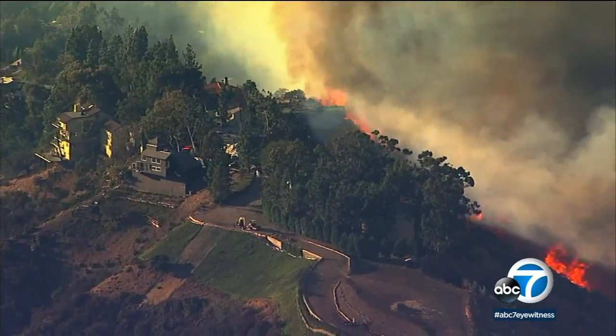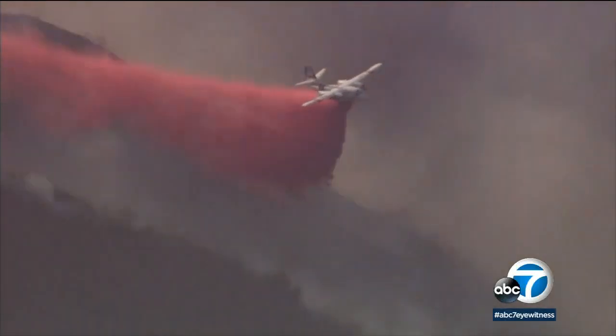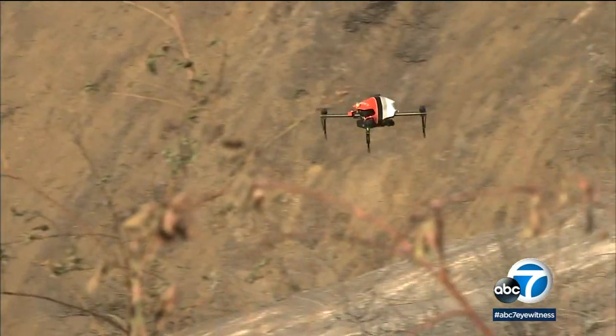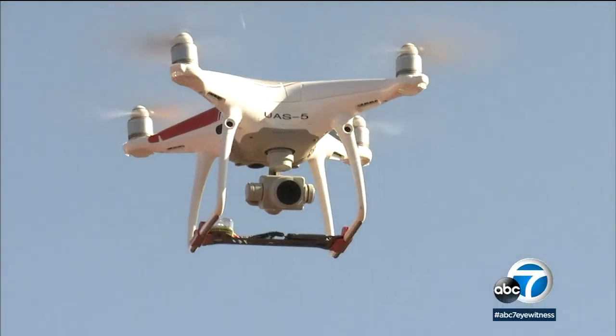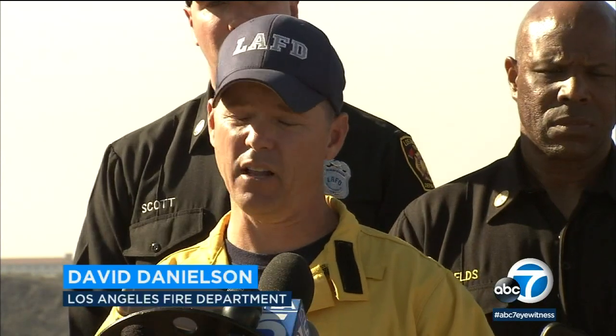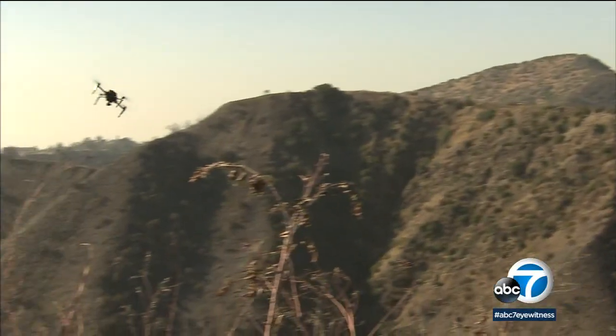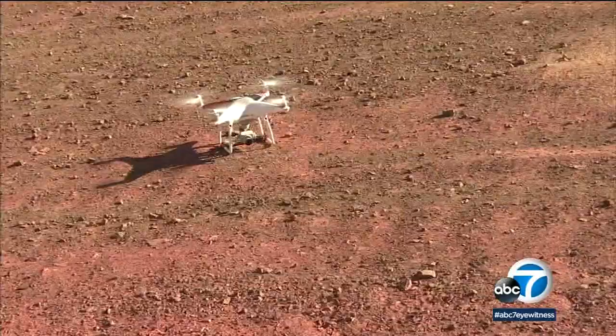People flying their personal drones over previous fires have grounded firefighting aircraft, but the fire department can fly these drones because they're able to communicate while using the same air space. At any point in time, the pilot on board that aircraft — the helicopter — or the HELCO commander can make the call to have us down our drones so that we are always maintaining a separation and safety in flight.